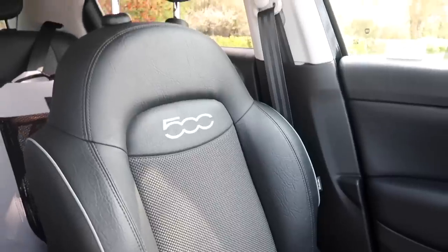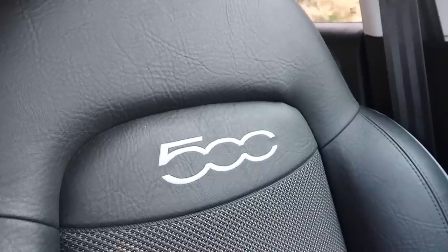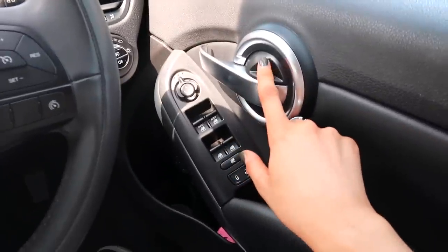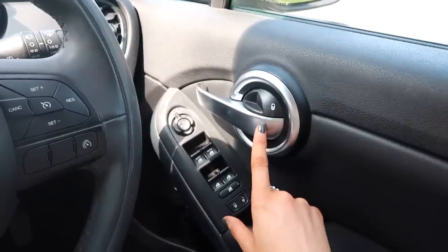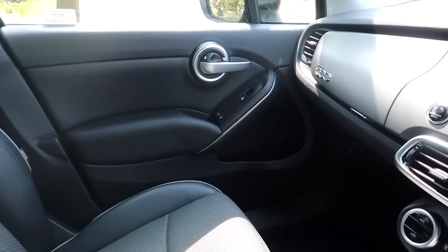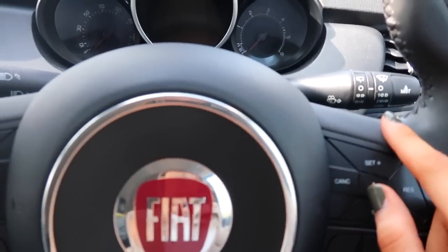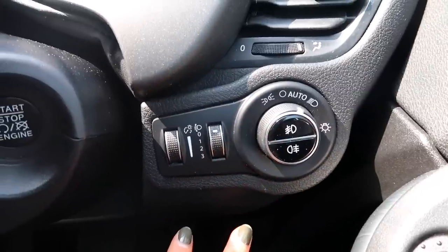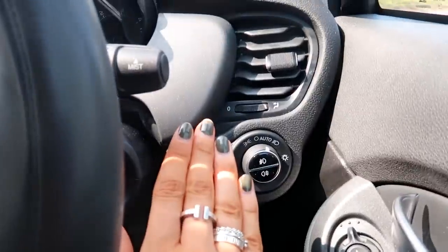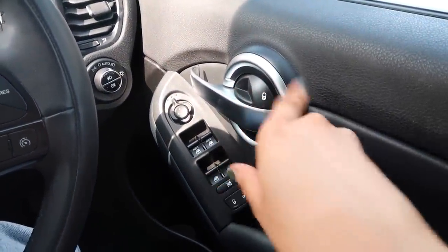Moving on to the passenger side — I love these seats. You can get loads of different designs on the Fiat; they're half leather, half fabric, which makes it feel like a proper adult's car. It's even got '500' embroidered into the seat. The passenger door has the handle, electric window, and you can lock or unlock from there. From the driver's door you can lock all four doors at once — the car also does that automatically when you're driving, which is a really great safety feature. The passenger footwell is surprisingly roomy and the chairs are really comfortable.